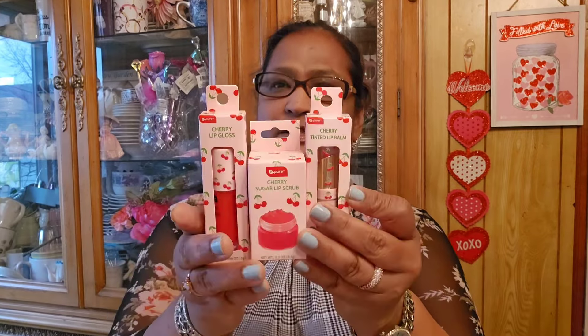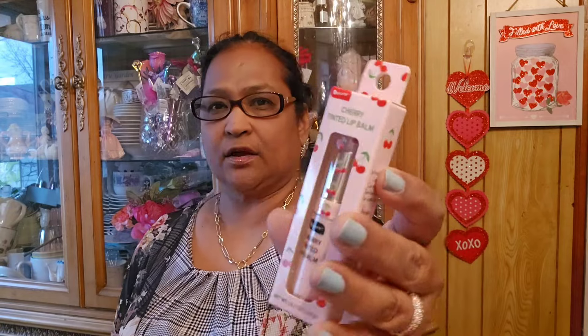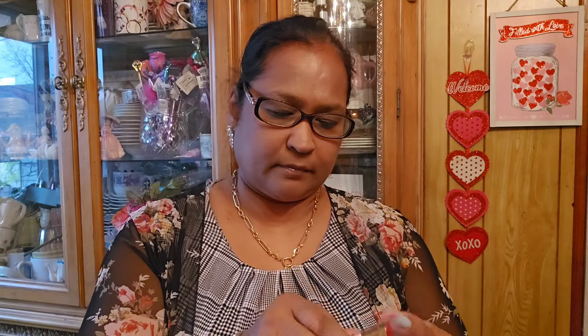I also got the Be Pure cherry sugar scrub set - there are three pieces. The first one is the cherry tinted lip balm and the packaging is gorgeous - cherries all the way. The packaging is really really beautiful, and look at the color on it.